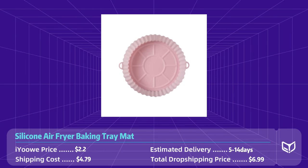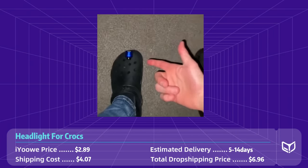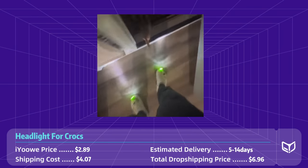Product number five: headlight for Crocs. This product has been viral on TikTok for a while now. It's the perfect accessory for outdoor activities — whether it's going for a night walk with the dog or just needing some extra illumination on the path, the headlight for Crocs has got you covered. Its sleek design clips easily onto Crocs, providing hands-free light wherever you go.